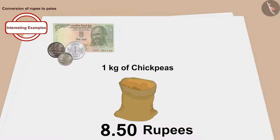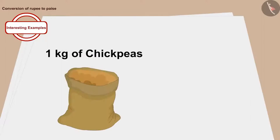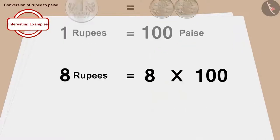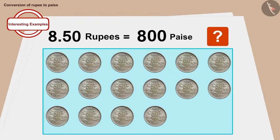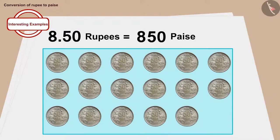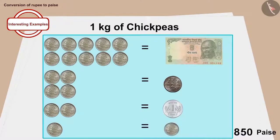We learned that 1 rupee is worth 100 paise. To find the total price in paise: 1 rupee equals 100 paise, so Rs. 8 equals 8 times 100, or 800 paise. We then add 50 paise to 800 paise. In this way, the price of 1 kg of chickpeas is 850 paise.